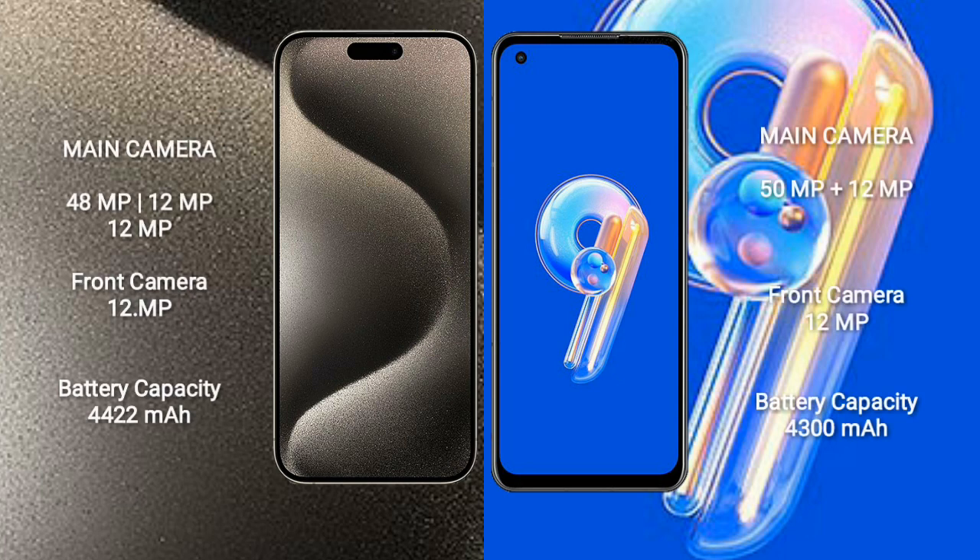iPhone 15 Pro Max features a triple rear camera setup: 48MP, 12MP, and 12MP, plus a 12MP front camera. Asus Zenfone 9 features a dual rear camera setup: 50MP and 12MP, plus a 12MP front camera.